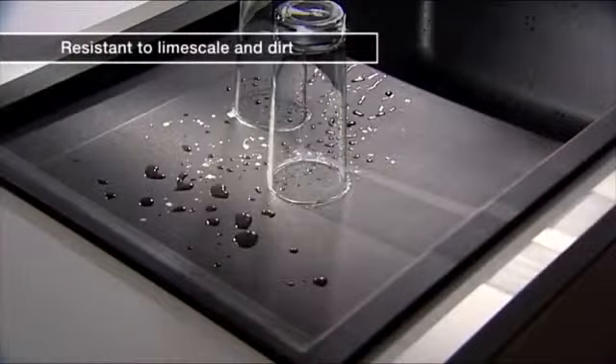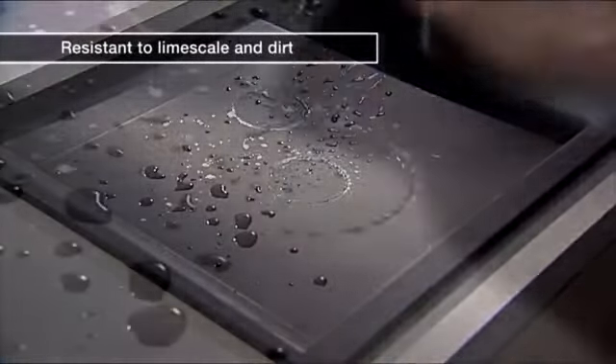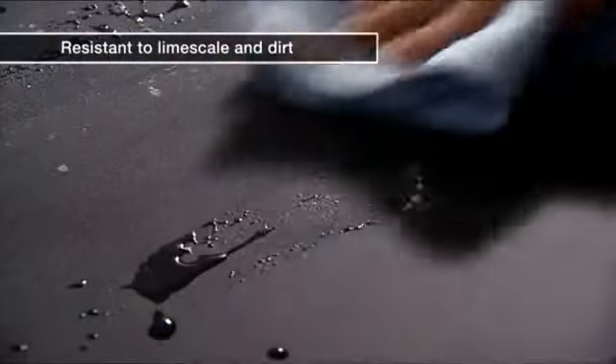Resistant to metal abrasion. And to limescale and deposits of dirt. Silgranit Puradur II is incomparably easy to care for.